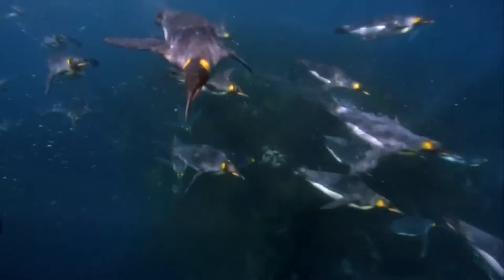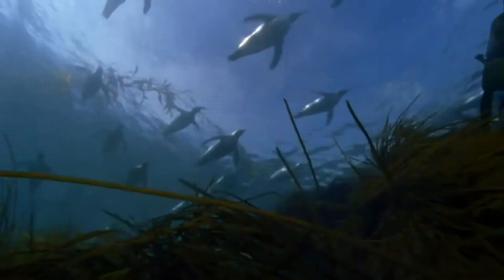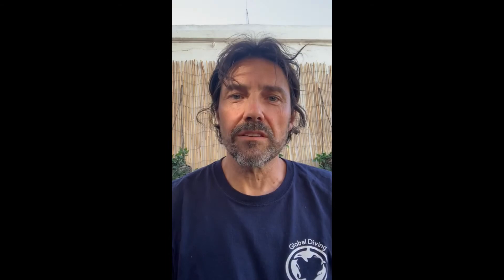Then we release the animals and they go to the ocean, they swim like they normally do, they fish, and then we see how much the metabolic cost is for these activities. From that, we can say they need to eat this many fish to support this activity.